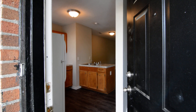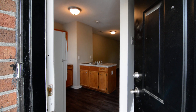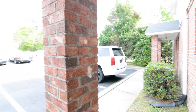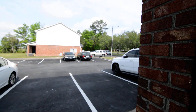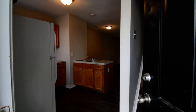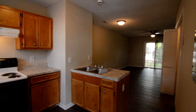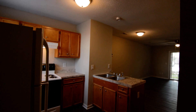Welcome to 3800 Plowden Road, apartment A3. This neat two bedroom, one full bath, two-story townhome apartment is located in the Rosewood area of Columbia. It's convenient to downtown USC campus as well as I-77 and I-26, and a quick commute to Fort Jackson.